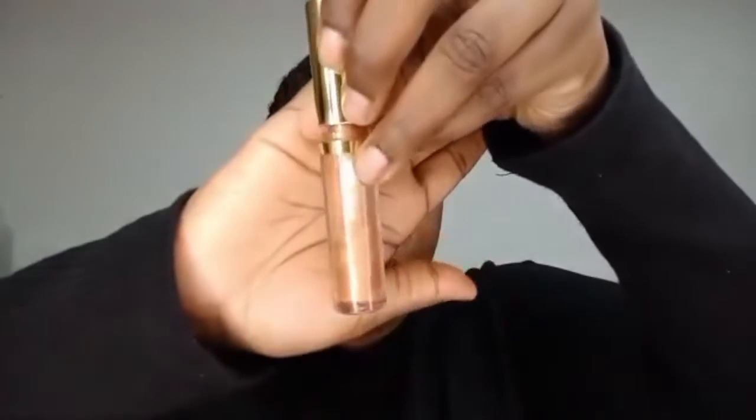Next up I have my Milani Keep It Full Lip Plumper in shade Gold Dust, number 10. This one is also one of my favorites — as you can see it's practically empty. It has a really nice golden shimmer. I give this a 10 because it's so creamy, not sticky at all, and I'm sensitive to smell so I appreciate that it's unscented.